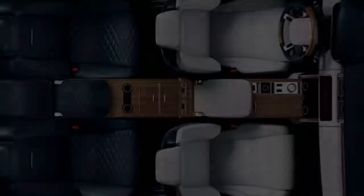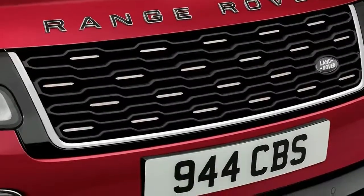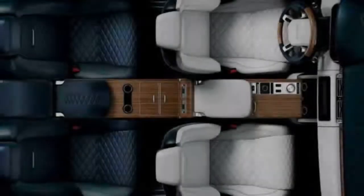Rear-seat occupants will also get their own climate control system built into the center console, though the question remains as to how accessible the backseats will be if the rumors are true that this special, limited-production SUV will only sport two doors.